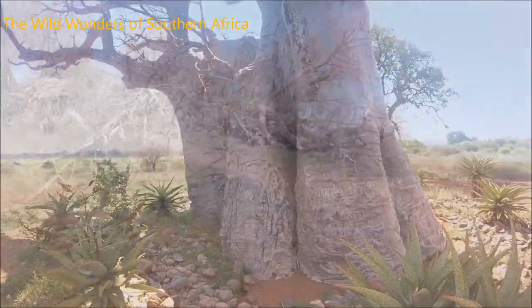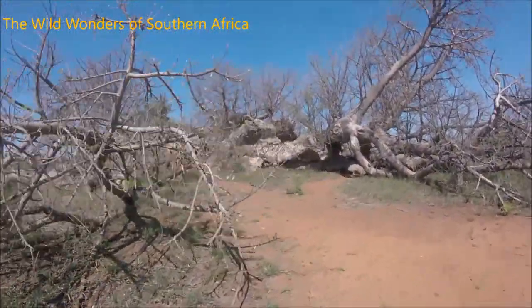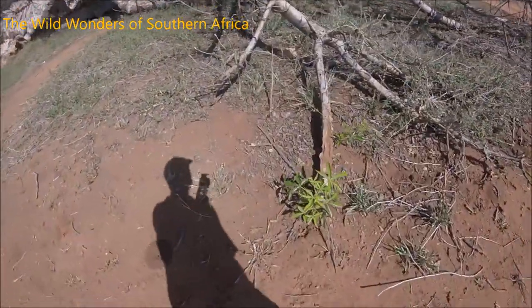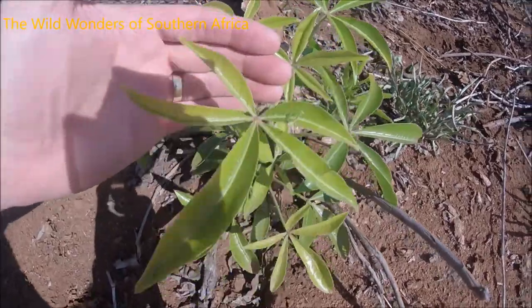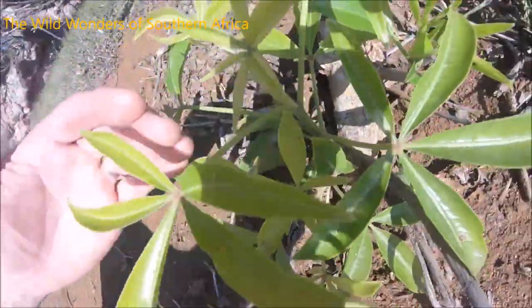Beautiful, colossal tree. Let me take you to another one. We're on the other side now and we're quite lucky that this Baobab still has a couple of leaves here — these are the leaves of the Baobab. Oh cool, there's a little praying mantis right there on the leaf.